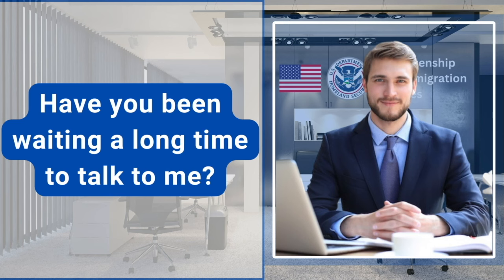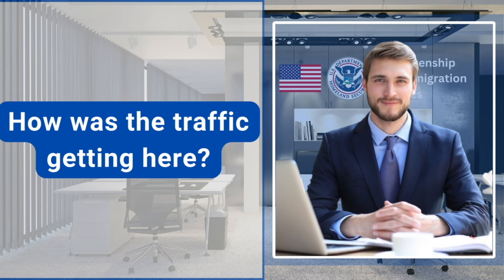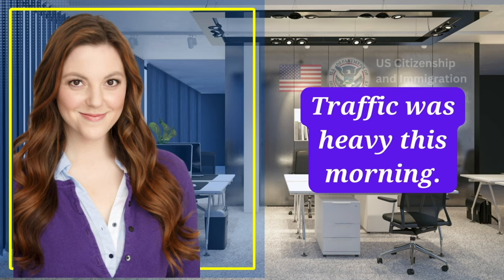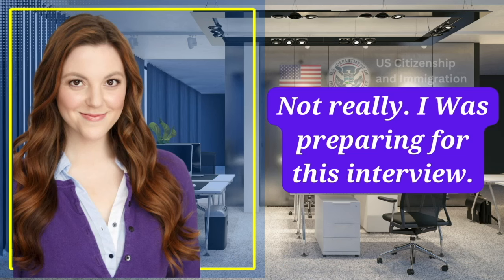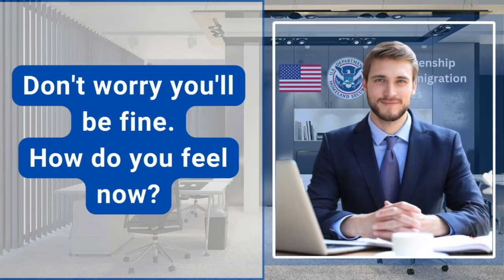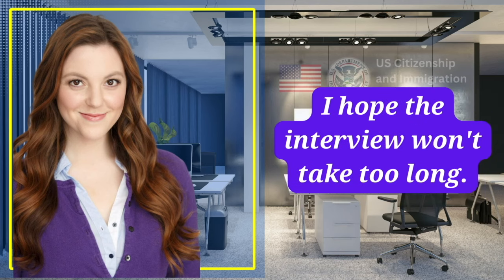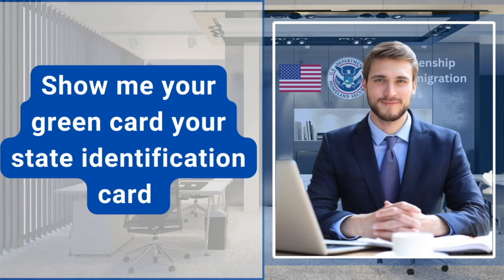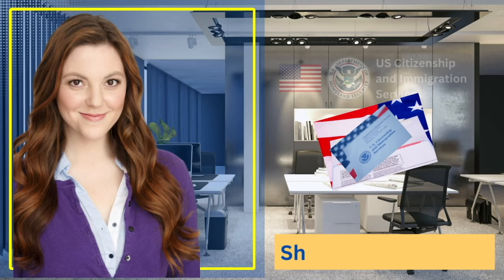Have you been waiting a long time to talk to me? No, it's just 20 minutes. How was the traffic getting here? Traffic was heavy this morning. Did you do anything fun over the weekend? Not really, I was preparing for this interview. Don't worry, you'll be fine. How do you feel now? I'm a little bit nervous, but also excited about this interview. I hope the interview won't take too long. Show me your green card, your state identification card, or your notice from USCIS, and your passport or any re-entry permit. Thank you.